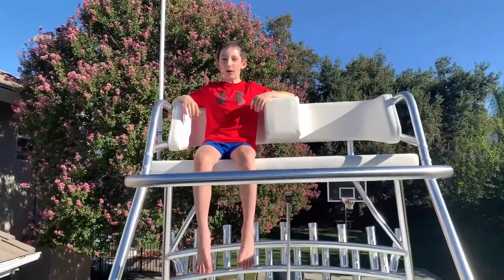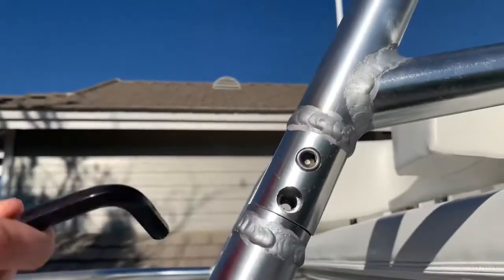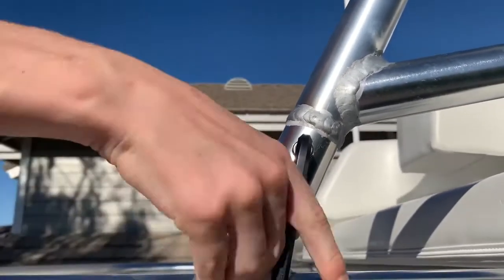We tow the boat about once a week, so the tower hinges and folds down. In order to fold down the tower you have to remove this bolt and then push it down.